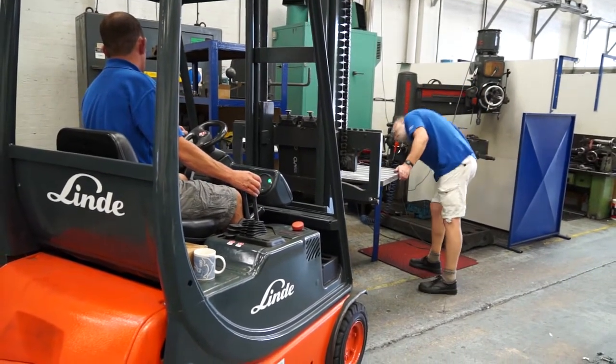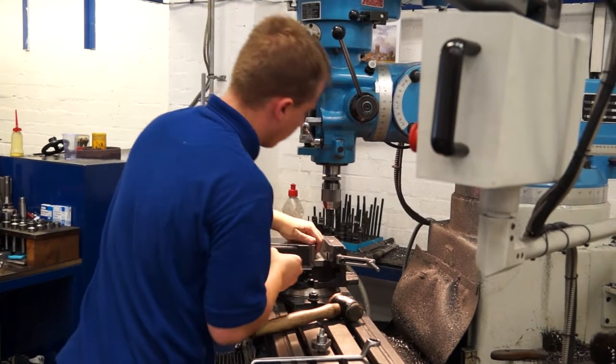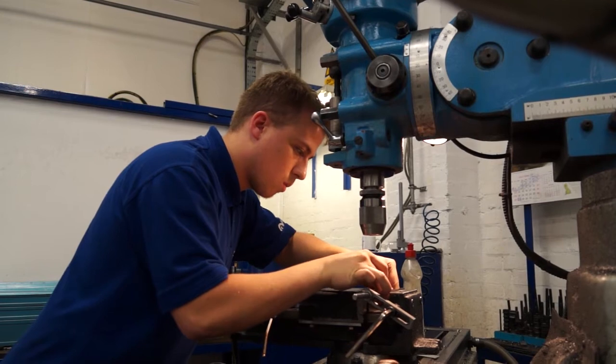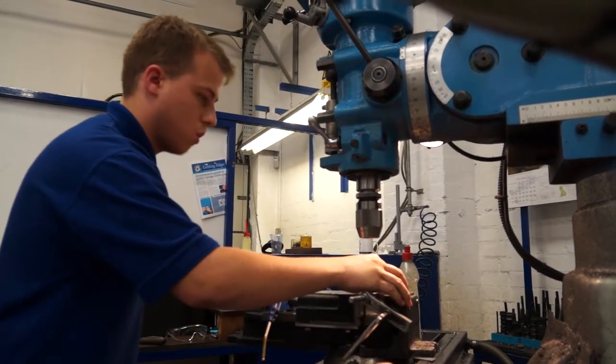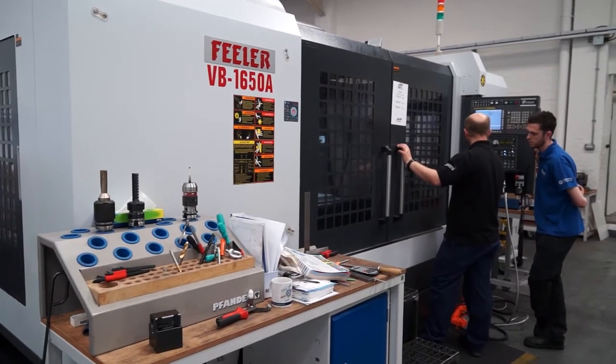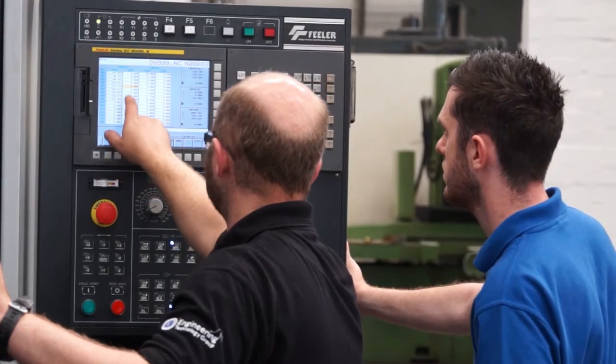Hi4 covers predominantly the automotive, aerospace, construction, and fluid power sectors. At present we employ 30 people, with a plan to increase the number of employees through additional recruitment during the next 12 months.